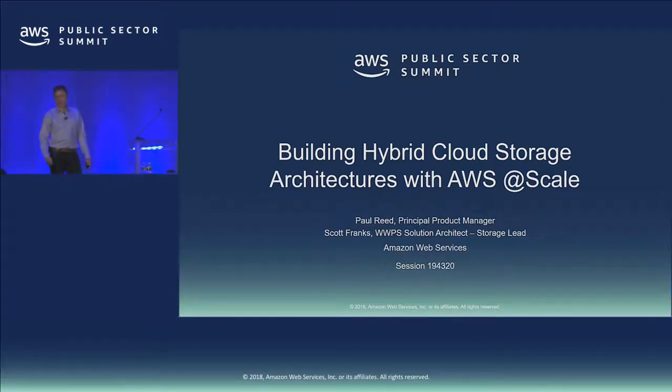Thanks for that introduction. My name is Paul Reed. I'm a principal product manager in our Boston office, and I'm joined with one of our solution architects, Scott Franks, who's going to do a demo later on to keep it fresh so you don't just have to listen to me and watch slides.